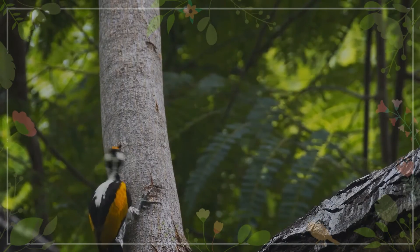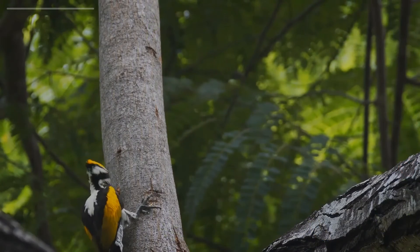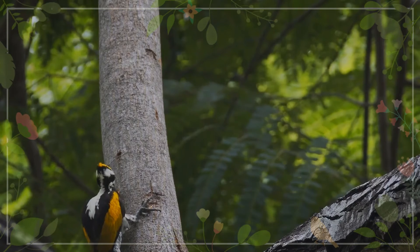It is associated with open forest and scrub with some trees. It nests in a tree hole, laying one or two white eggs.